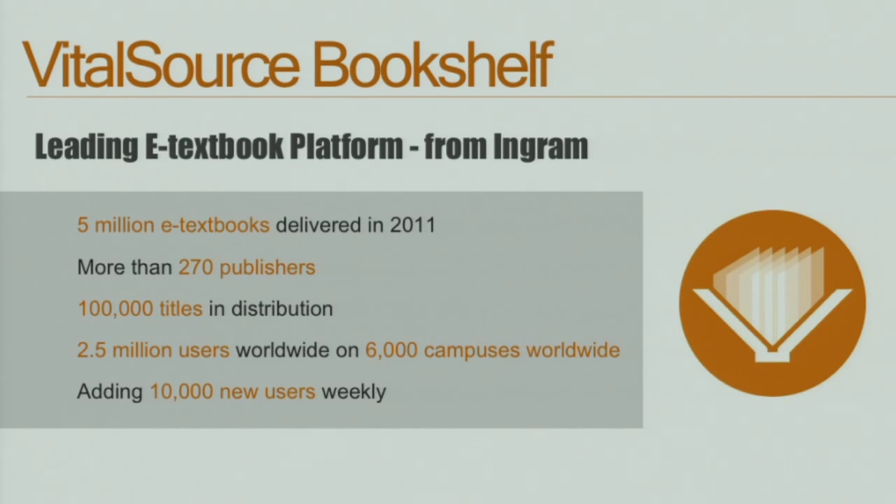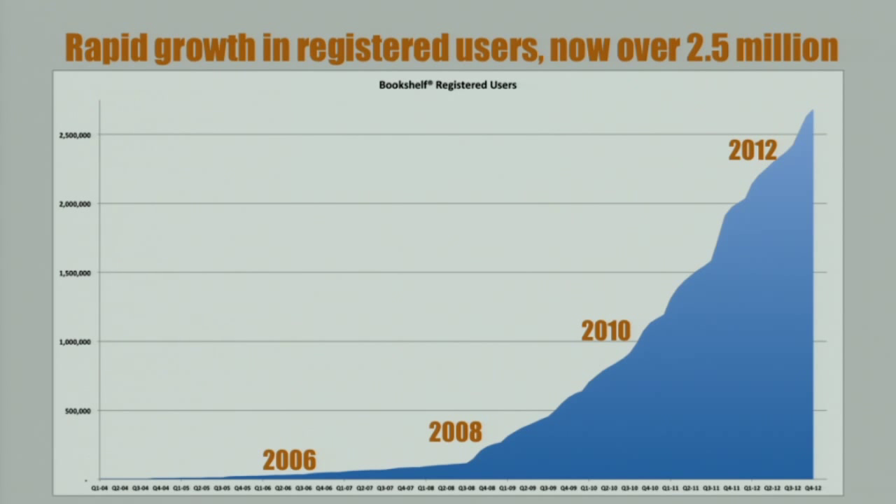VitalSource is an e-textbook provider owned by Ingram. They delivered 5 million e-textbooks in 2011, and they have content from more than 270 publishers, over 2.5 million users, and are adding over 10,000 users a week. There are folks arguing that e-books will remain just digitized print or text-only things like novels. I think that's being constrained by the blinders of print and e-ink. For VitalSource, the digital book has never been just about digitized print, and this adoption shows that it really does have legs.